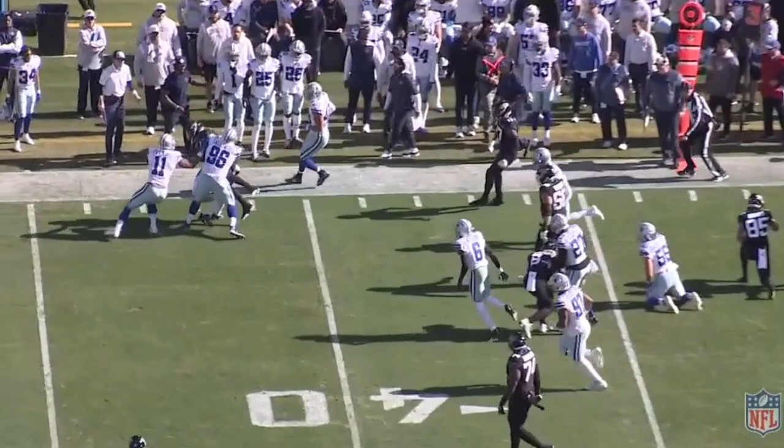Well, that'll do it for the film breakdown. I'd love to hear your thoughts — do you guys think Evan Ingram is a crucial part of this Jaguars team? Do you think they should have let him walk? Let me know your thoughts down below. Love hearing from you guys. Catch you in the next one.